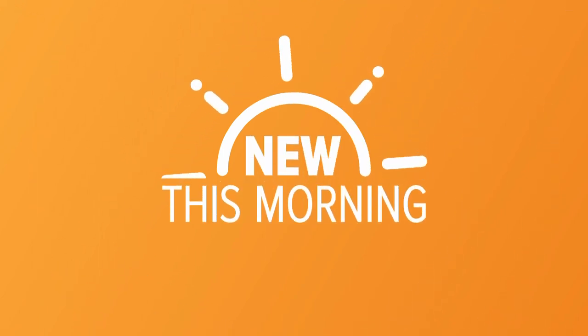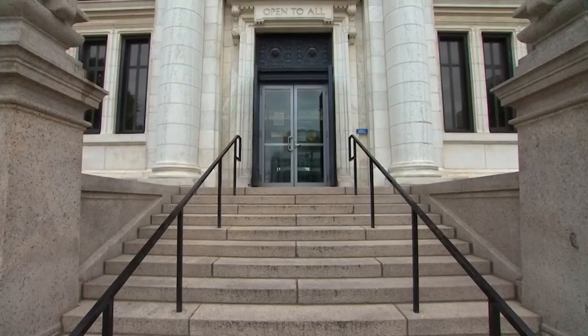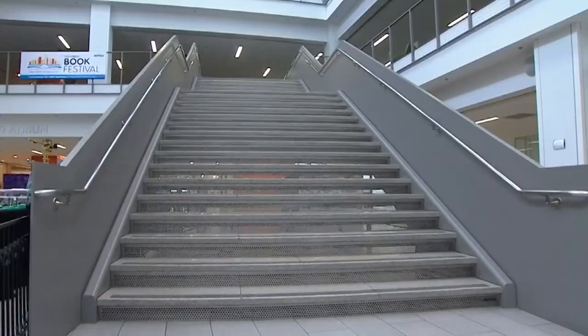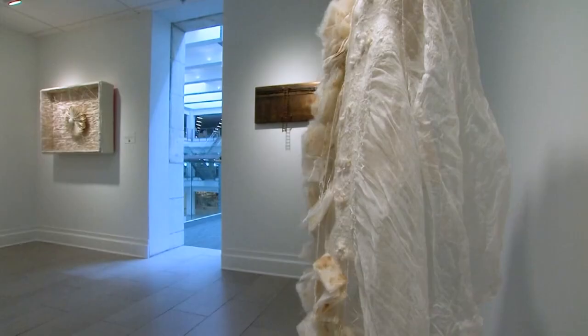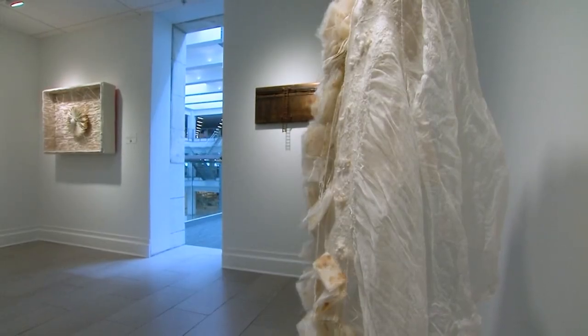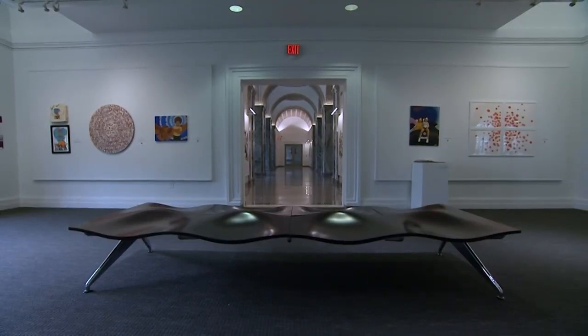New this morning, the Columbus Metropolitan Library is celebrating 150 years. The Carnegie Gallery exhibit is full of work from emerging artists, and this morning photojournalist Marcus Nichols is taking us inside. The Carnegie Gallery was established 16 years ago as a space for visual literacy.